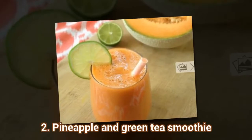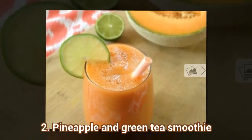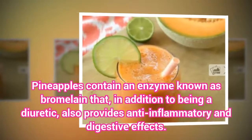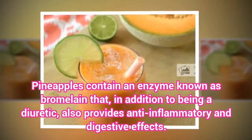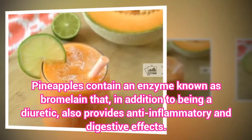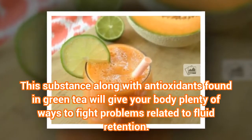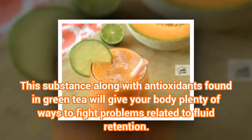The second recipe is a Pineapple and Green Tea Smoothie. Pineapples contain an enzyme known as bromelain that, in addition to being a diuretic, also provides anti-inflammatory and digestive effects. This substance, along with antioxidants found in green tea, will give your body plenty of ways to fight problems related to fluid retention.